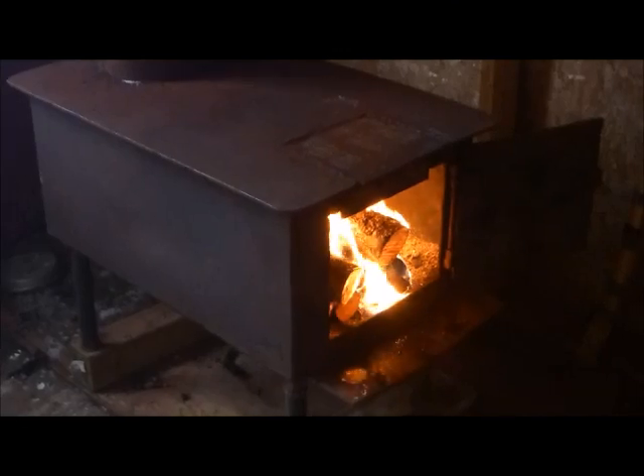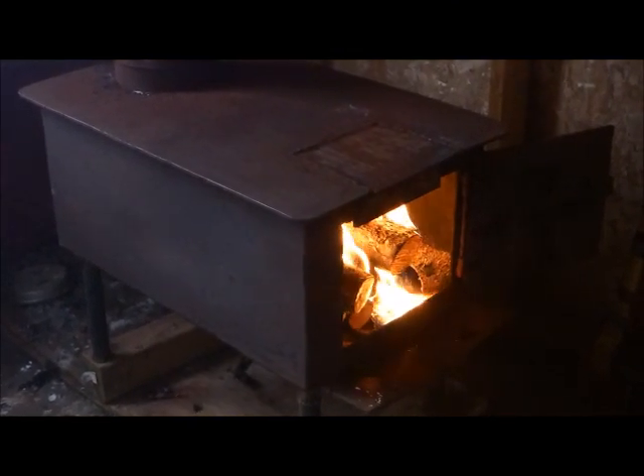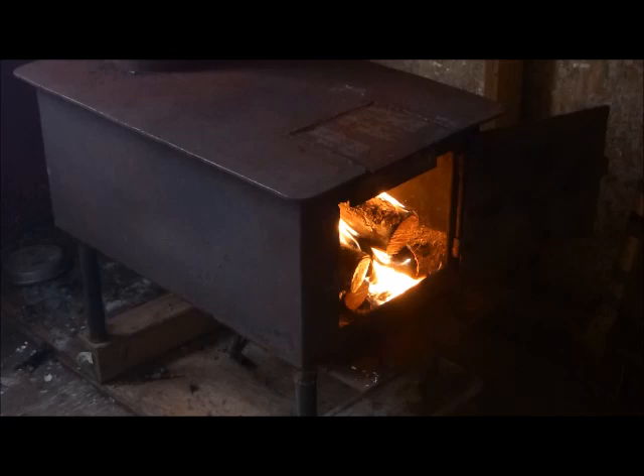Hey people, we managed to get some video in today. Put another fire in the cabin again today — another cold day. So get that going and warm it up in here.